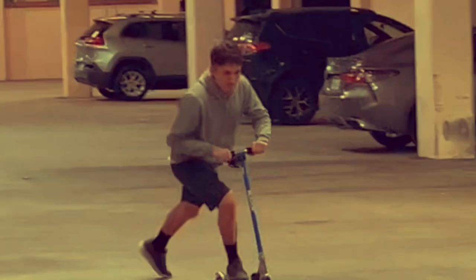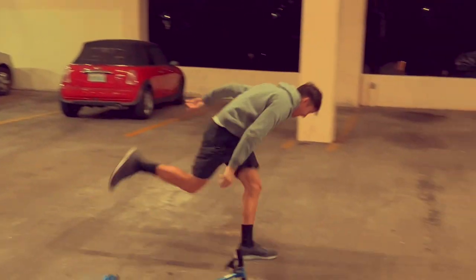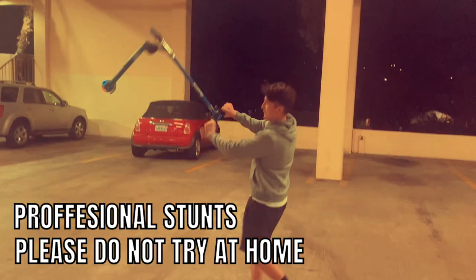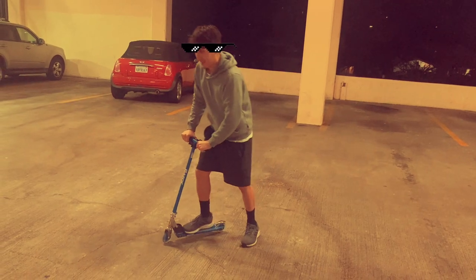Let's do some scooter tricks. Is your scooter tough enough for this? Apparently not — the tricks did not go well.